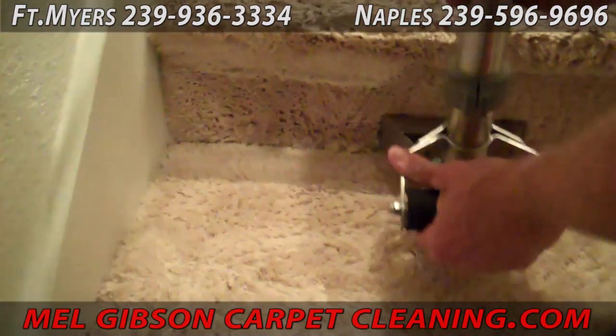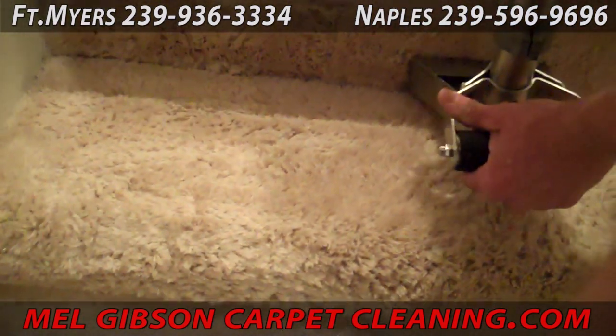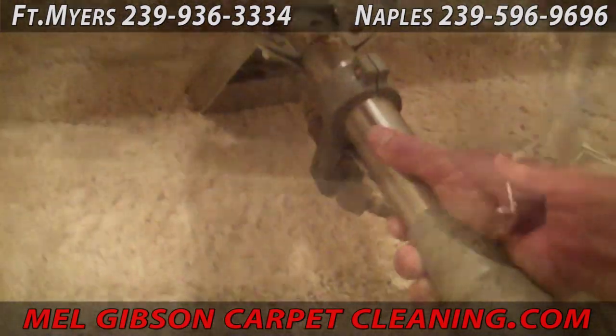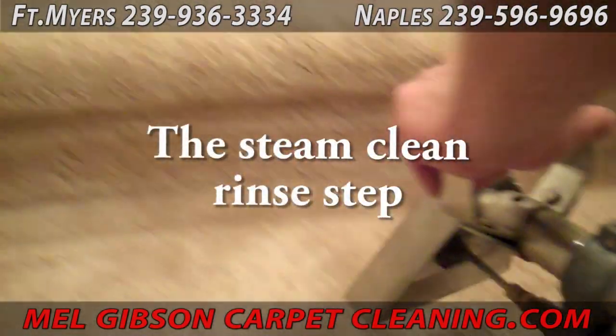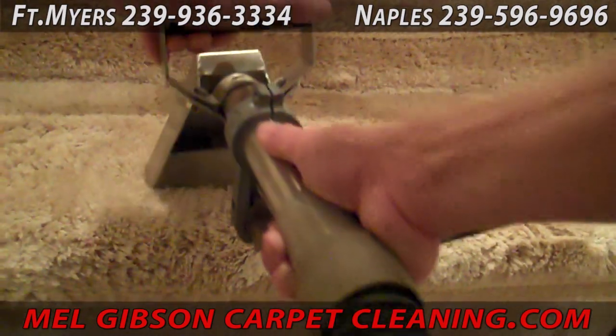The stair tool we're using here to steam clean and rinse the stairs works exactly like a standard carpet cleaning wand, only smaller, with that extra handle there to increase pressure for extra vacuuming.